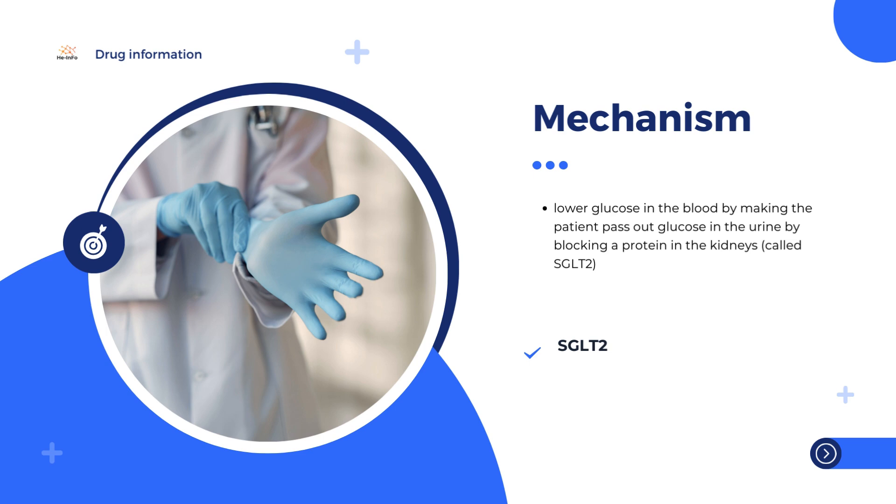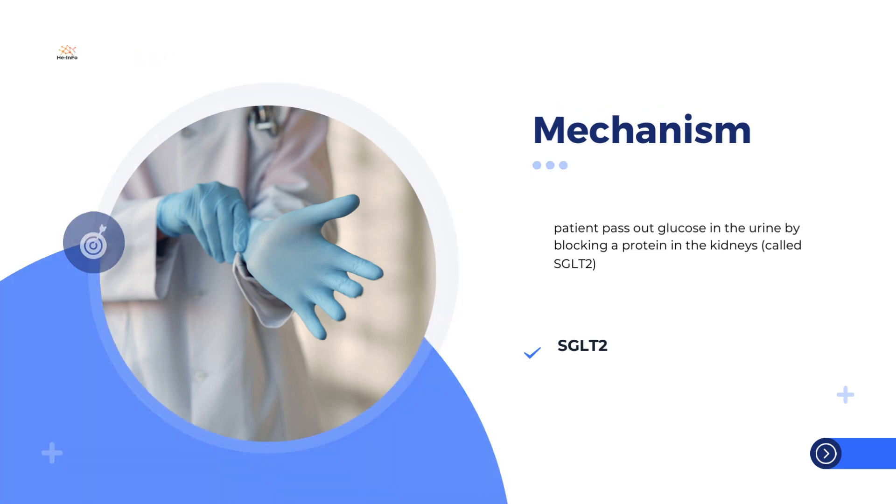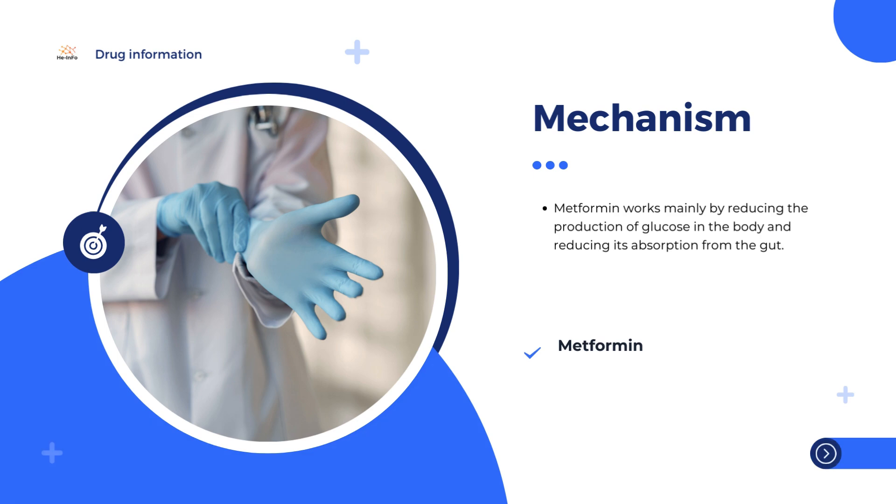Both medicines work together to control blood sugar levels in patients with type 2 diabetes mellitus by increasing the amount of glucose expelled in urine and lowering the amount of sugar made by your body. Lowering and controlling blood sugar may help prevent or delay complications of diabetes such as heart disease, kidney disease, blindness, and foot amputation.